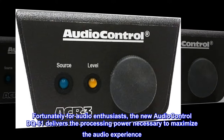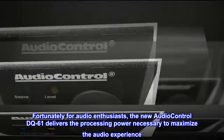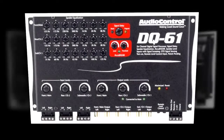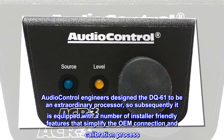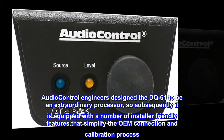Fortunately for audio enthusiasts, the new Audio Control DQ-61 delivers the processing power necessary to maximize the audio experience. Audio Control engineers designed the DQ-61 to be an extraordinary processor, and subsequently it is equipped with a number of installer-friendly features that simplify the OEM connection and calibration process.